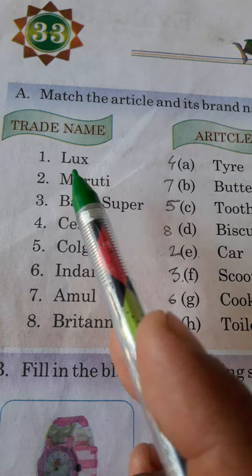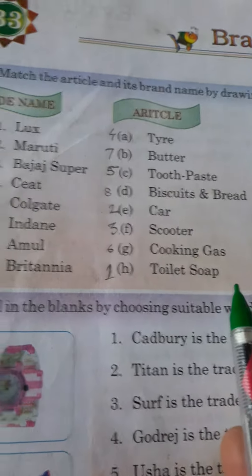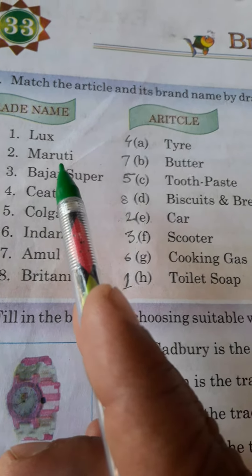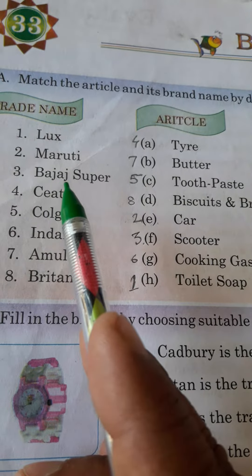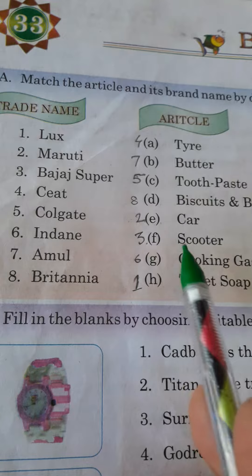First, Lux — it must be matched with toilet soap. Second, Maruti — it must be matched with car. Third, Bajaj Super — it must be matched with scooter.